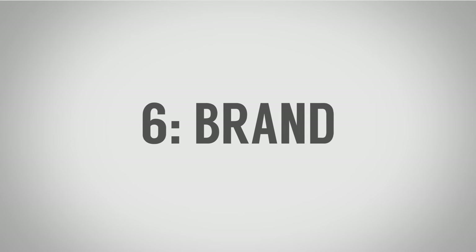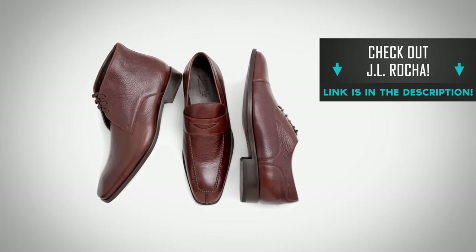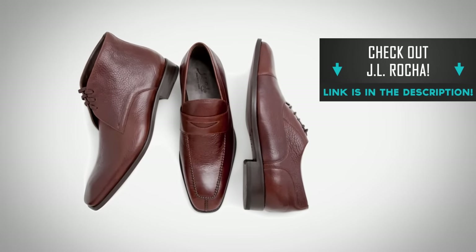Factor six in the difference between high quality and cheap dress shoes is brand. If you have an established brand, an established history, and a reputation in the market, you can charge more — there are certain expectations that come with your brand. If you are John Lobb, Churches, or Cheney, you're going to charge different price points. That's one reason I love up-and-coming brands like JL Rocha — they're coming into the market wanting to establish themselves, which is why I can offer you a great discount. I've also worked with Ace Marks and Paul Evans — these up-and-coming brands may not have the name cachet of Allen Edmonds or Alden Shoes, but you can still get a great product for the price.